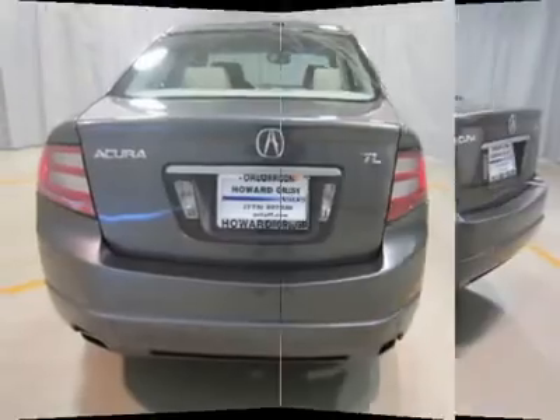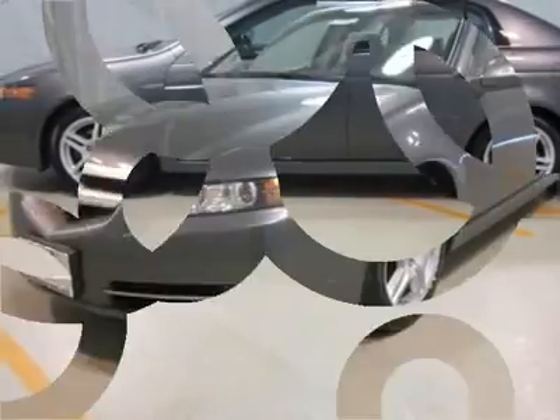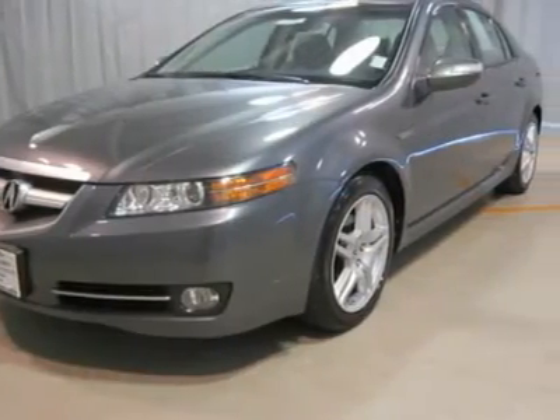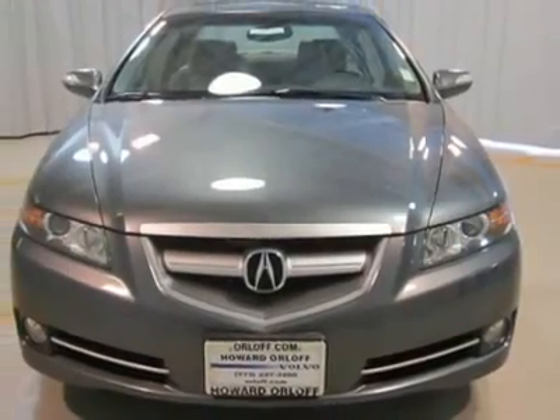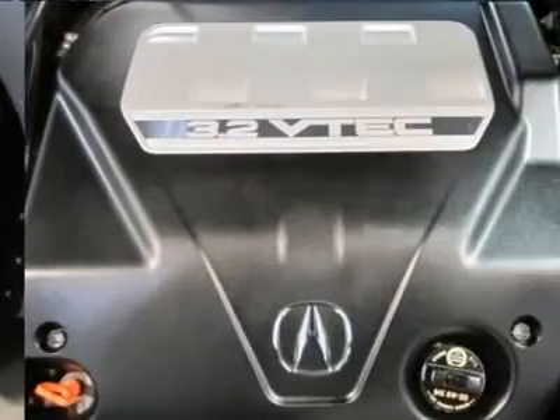17 inch alloy wheels, leather interior, automatic headlights, fog lights, headlamp washers, CD changer in dash, XM radio, auxiliary input, dual power seats, driver memory, dual air conditioning, and much more.